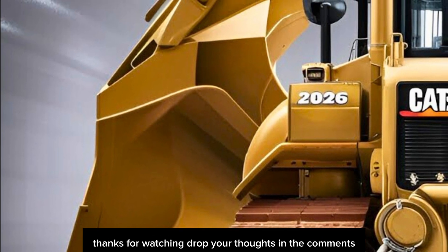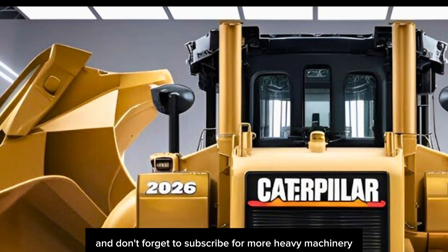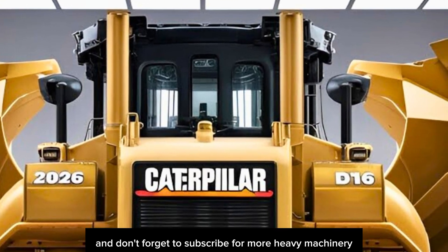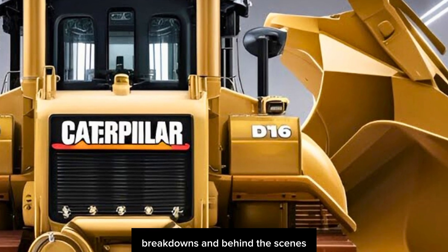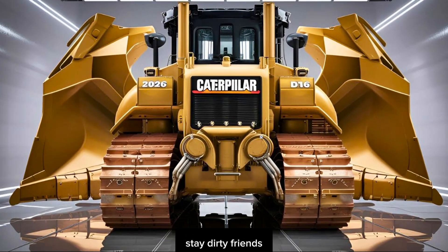Thanks for watching. Drop your thoughts in the comments, smash that like button if you're as hyped as we are about this beast, and don't forget to subscribe for more heavy machinery breakdowns and behind-the-scenes access to the future of construction. Catch you in the next one — stay dirty, friends.